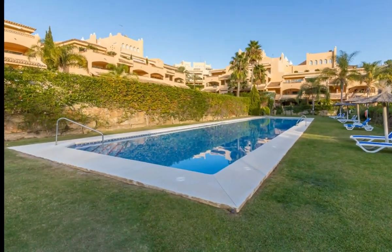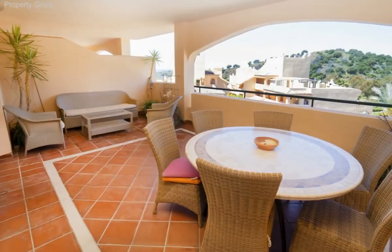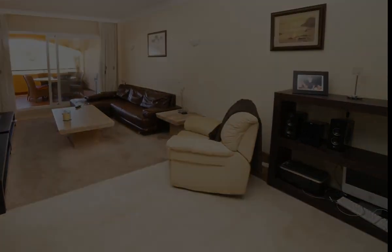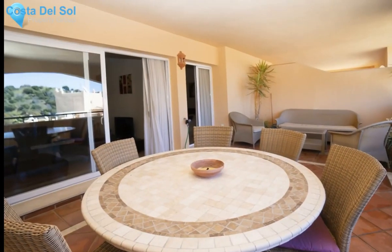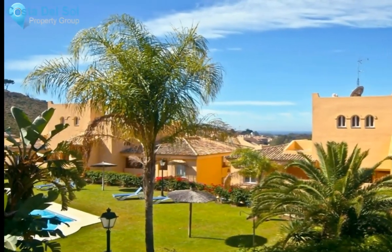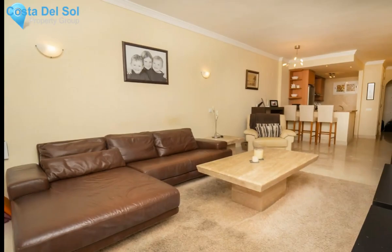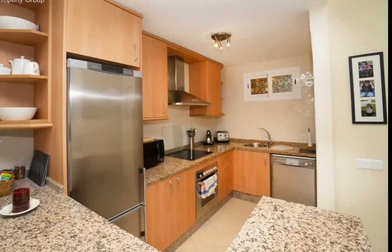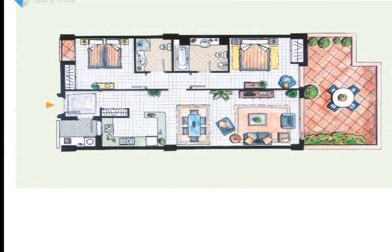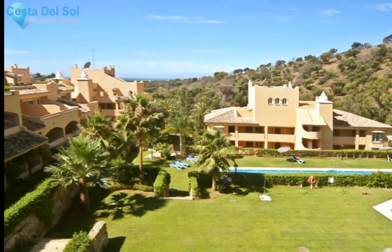Just reduced in price, two-bedroom apartment in Elviria. Nice apartment with mountain, pool, and sea views. The apartment is located on the first floor and has two bedrooms, two bathrooms, a nice living/dining area, fully fitted open-plan kitchen with breakfast bar, separate laundry area, and a covered terrace with evening sun. The apartment has marble floors, built-in wardrobes in both bedrooms and the entrance hall, air conditioning hot/cold, underground parking and storeroom included in the price.